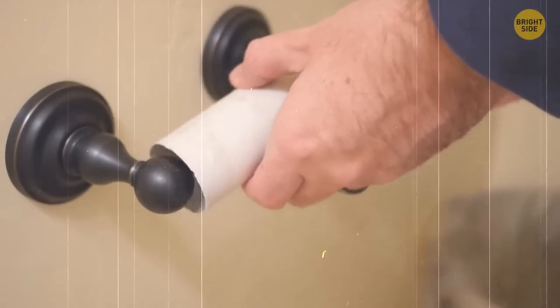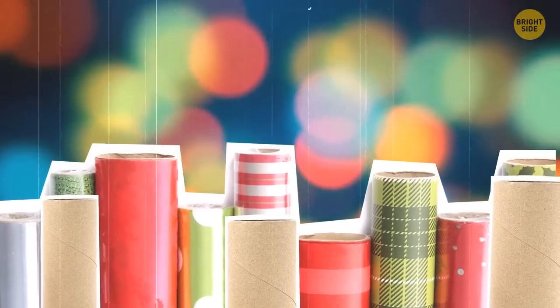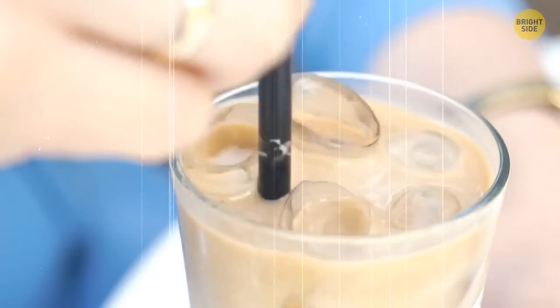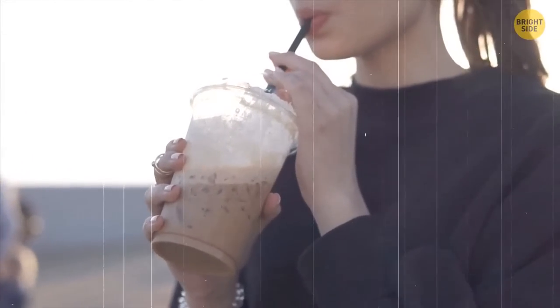Save a couple of toilet paper rolls and use them as cups so your wrapping paper doesn't unroll and make a mess. Also, prepare some coffee and make frozen coffee cubes — that way your beverage won't get watered down when you want to make it colder.